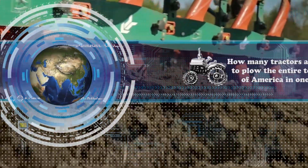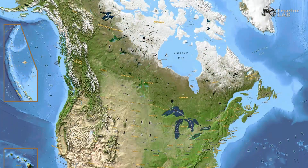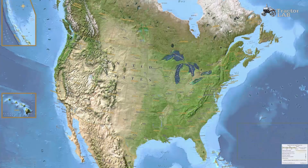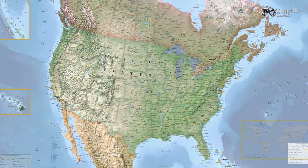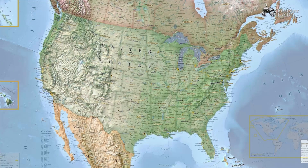How many tractors are needed to plow the entire territory of America in one day? Let's look at the map of North America and try to answer this question. For simplicity, we take not the whole territory of North America, but only the United States.